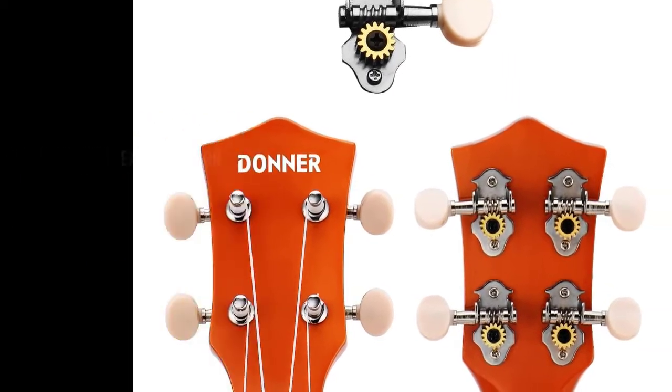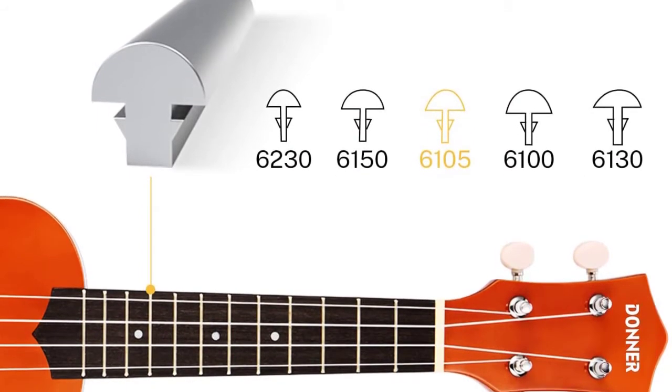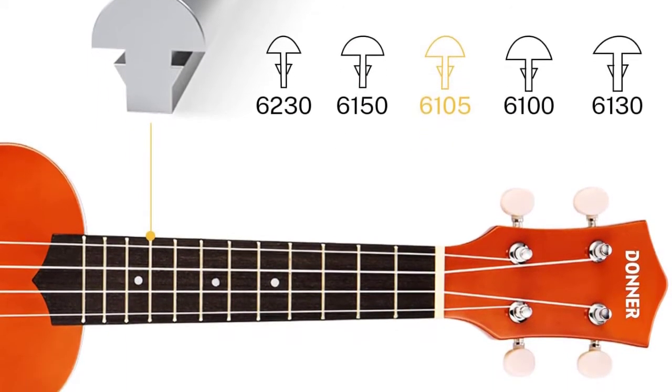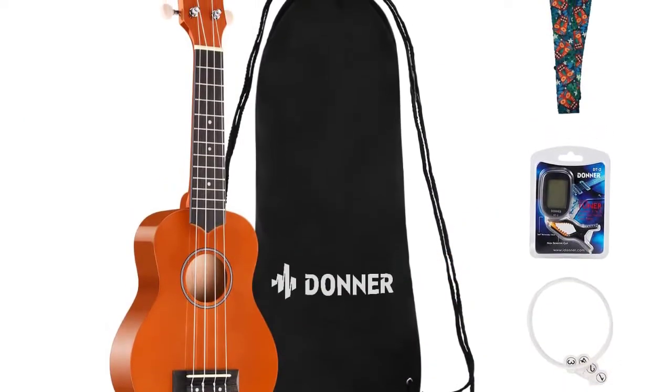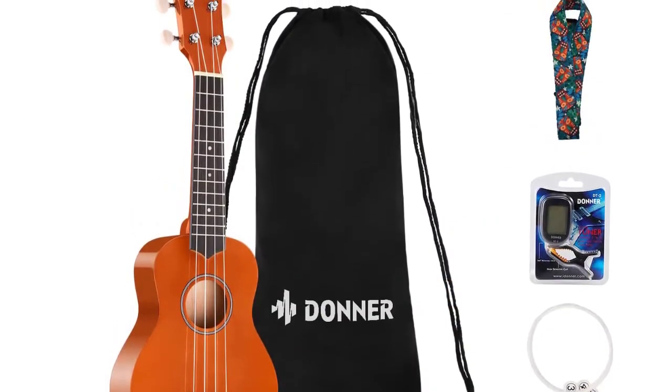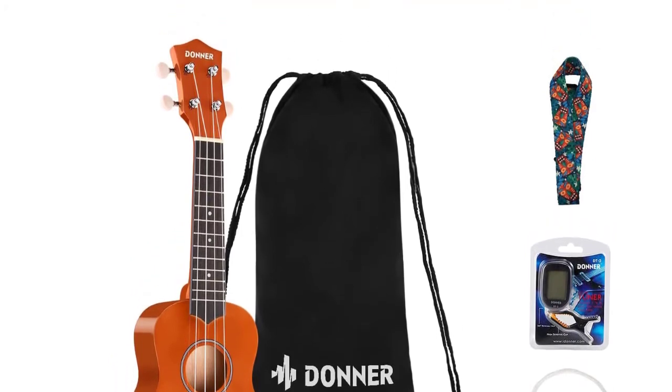The Donner ukulele bundle kit includes everything starters need: soprano ukulele, carry bag, digital clip-on tuner, strap, extra pack ukulele strings, picks, and cleaning cloth. Traditional soprano ukuleles are also available painted in a variety of beautiful colors to choose from.